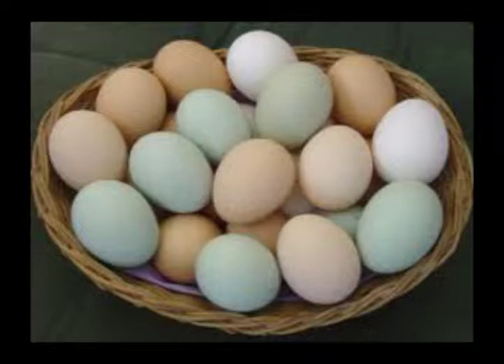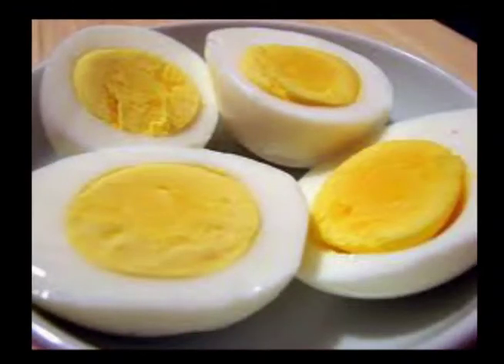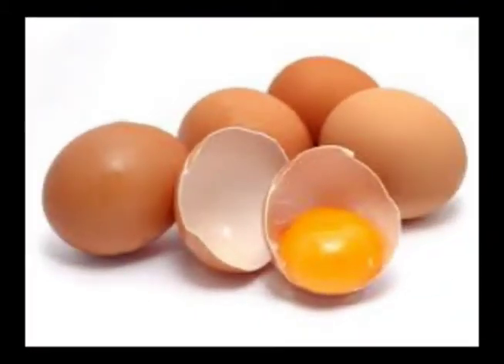Eggs. One of the greatest nutritional benefits we gain from eating eggs is their protein. Protein does all sorts of good things for our body, one of which is helping to support the growth of our muscles. Muscle mass is essential for those looking to boost their metabolism because the more muscle mass you have, the more calories you use up.